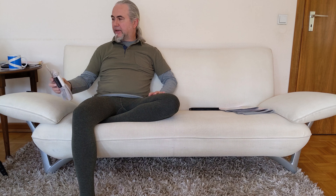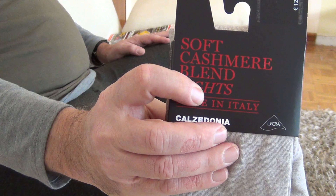Today I am starting a new series with some tights from Italy. The brand name is Calcedonia. Maybe you know them — they are available in the UK and the rest of Europe.